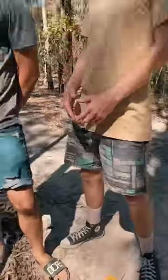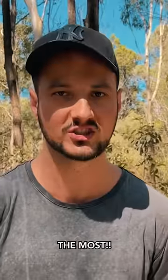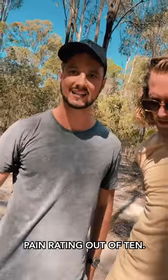All the scientific experiments we've done to date — today we test which vegetable hurts the most. A question men have been pondering for years. It's simple: we take it in turns to throw vegetables at each other and give them a pain rating out of ten.